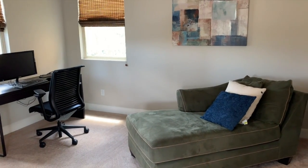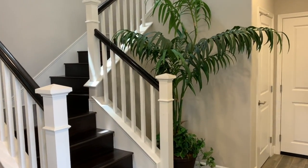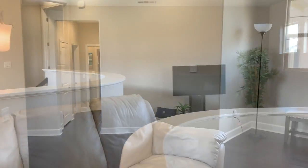An entry level bedroom and additional office add to the functionality. Centrally located in the Cantera neighborhood of Carmel Valley, this home has it all.